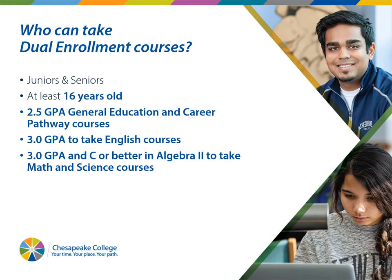Who can take dual enrollment courses? Hopefully everyone listening to this PowerPoint right now. You have to be a junior or senior, at least 16 years of age or older, and you need a 2.5 GPA to take all of our general education and career pathway courses. So if you have a 2.5 GPA, you're able to take all of those classes.